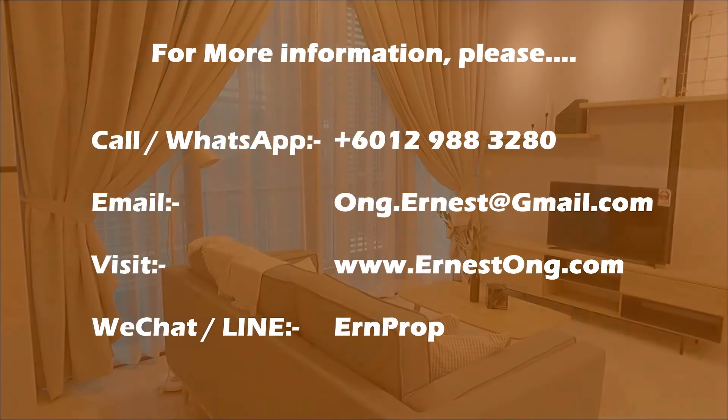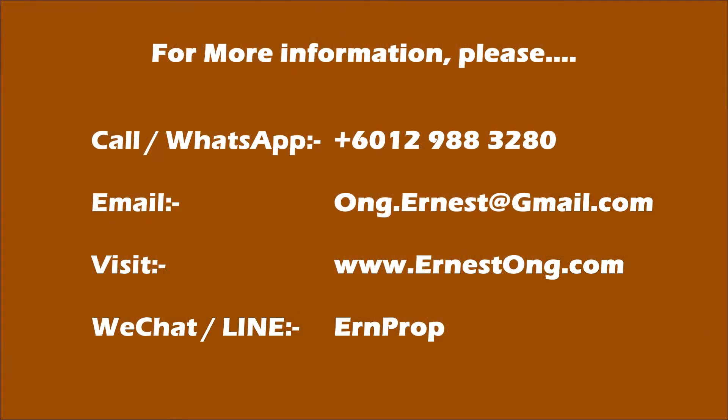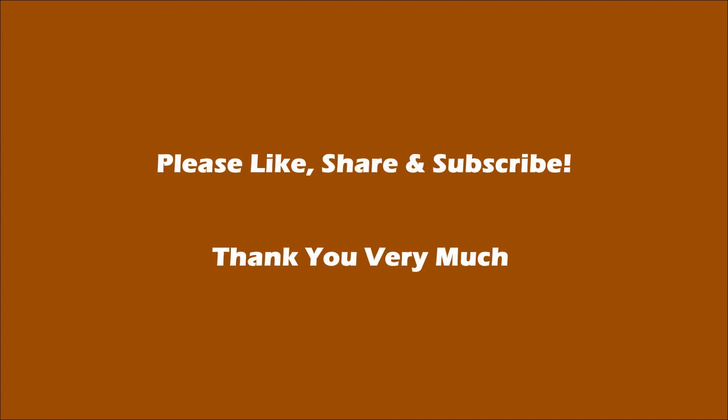Thank you very much. We'll see you next time. Bye!